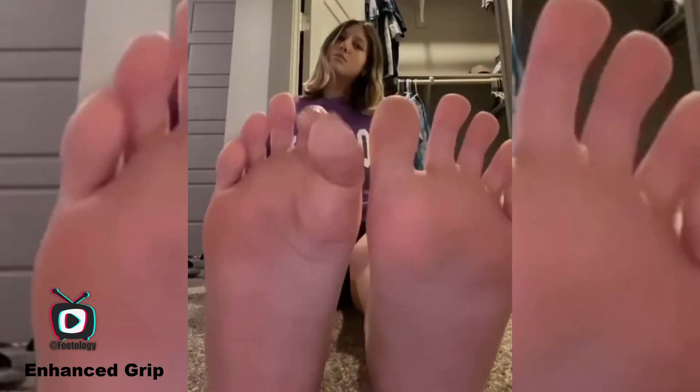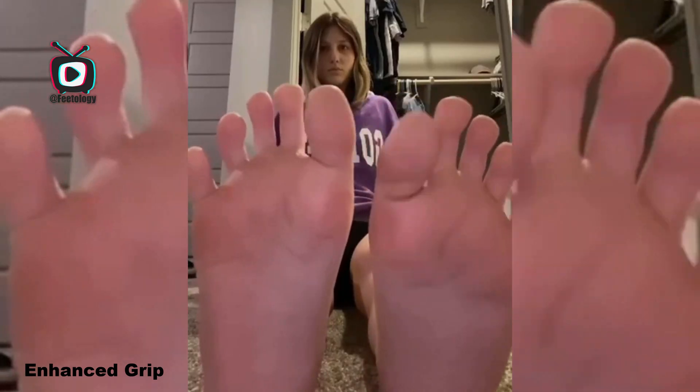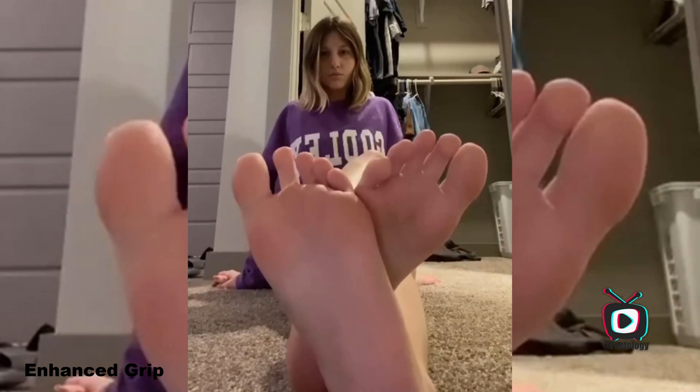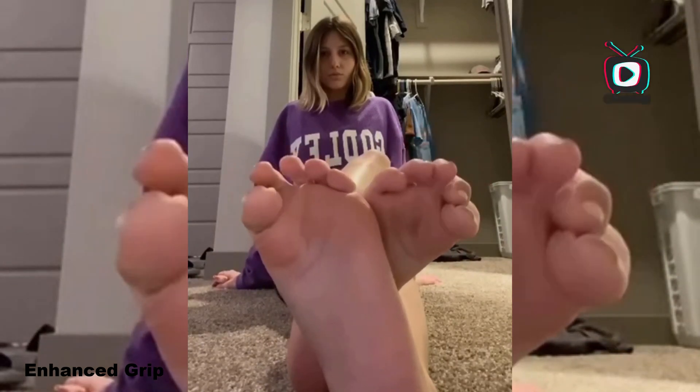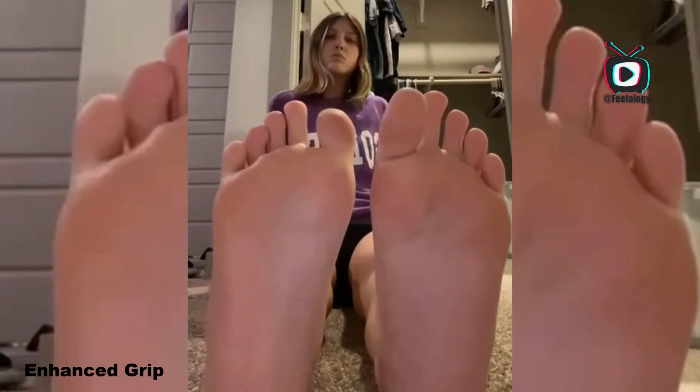The enhanced grip can also reduce the risk of slipping, adding an extra layer of safety during activities that involve uneven or slippery surfaces. Moreover, in everyday life, this improved grip can help with tasks that require stability, such as standing on one foot or navigating uneven terrain.